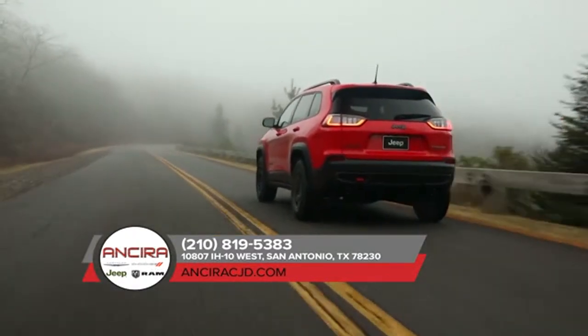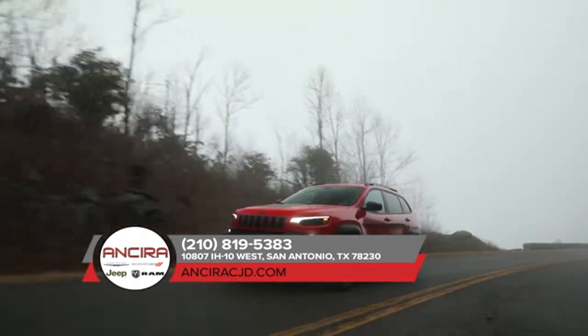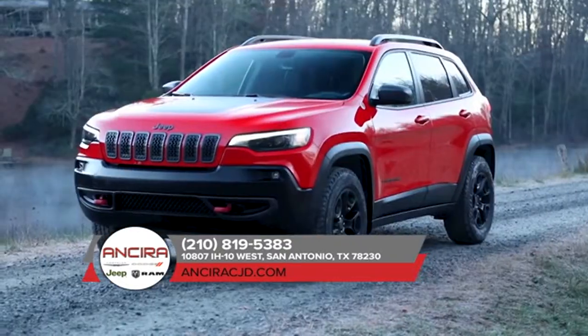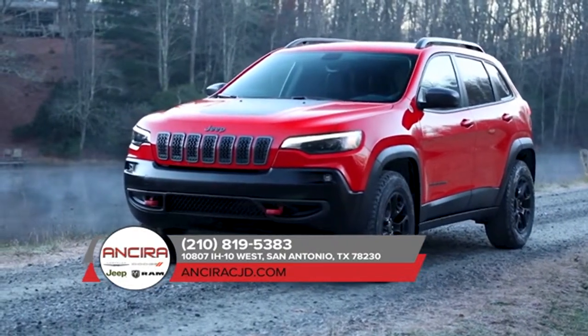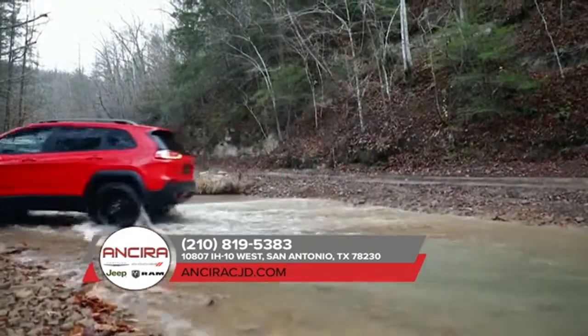The 2018 Jeep Cherokee features a high-strength steel body structure that maximizes crash protection and optimizes dynamics and weight. Ten advanced airbags, including full-length side curtain airbags and driver and front passenger knee bolster airbags, are there to protect your vehicle's occupants. Style, strength, and safety — that's the 2018 Jeep Cherokee.